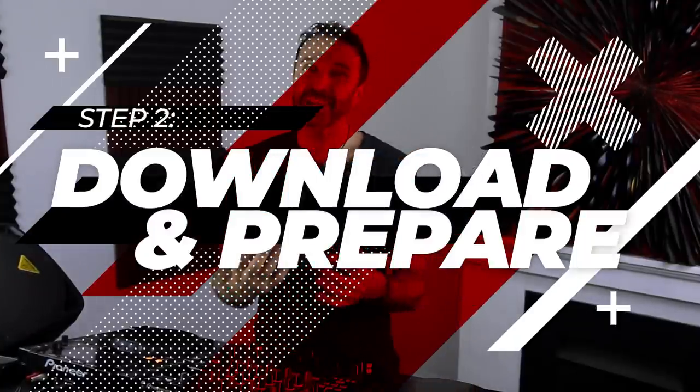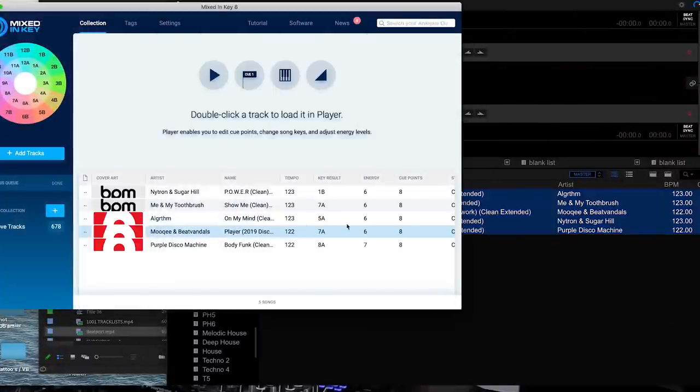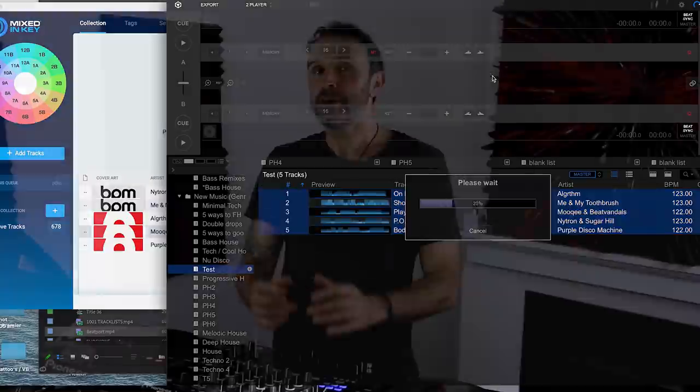Once I have a smorgasbord of tracks, I download them — usually through Beatport or some DJ pool, as this supports the artist and assures I'm getting the full version at a high bit rate. Then I import my tracks into my DJ software, and before I do anything, I usually analyze the key using Mixed In Key software. Rekordbox has its own key analysis which is pretty cool, but Mixed In Key has more options. I have a whole section on this in my free mini course on set prep, which I'll link below — it's honestly huge and has helped a lot of people.